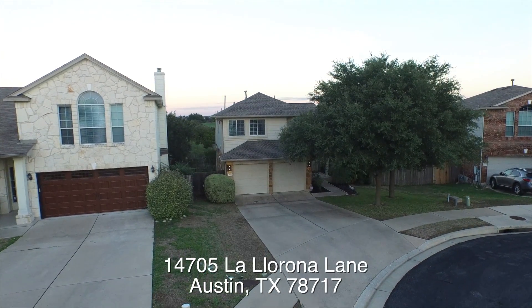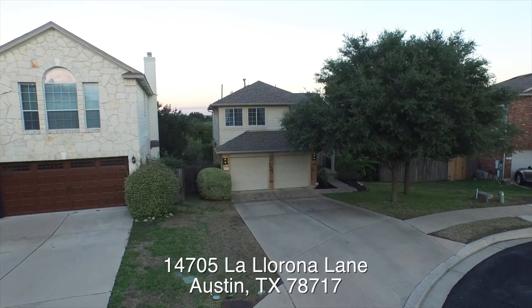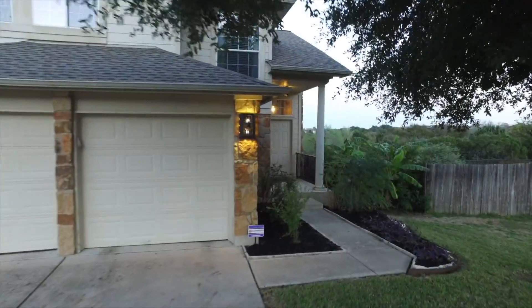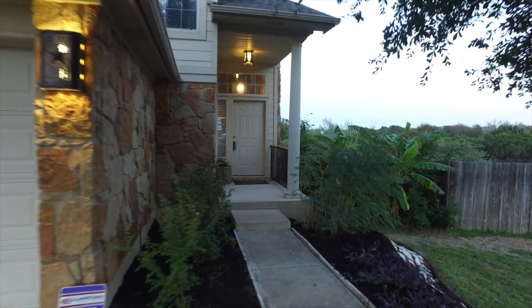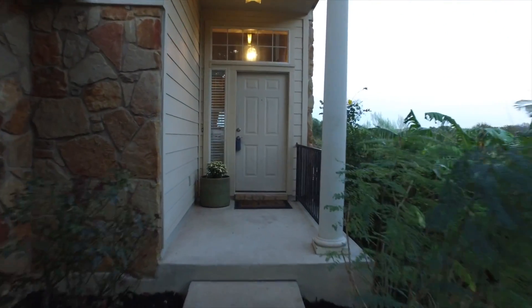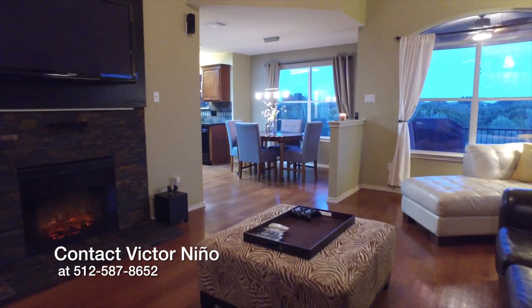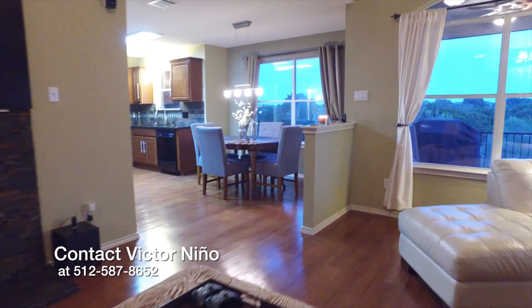Welcome to 14705 La Llorona Lane. This spectacular home has wonderful curb appeal. You'll instantly fall in love with this home's open floor plan and high ceilings.